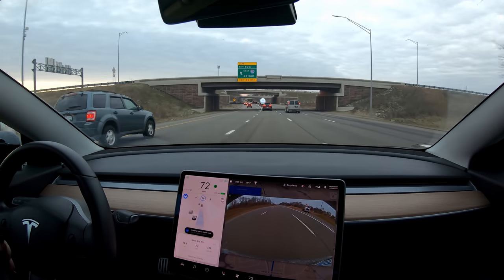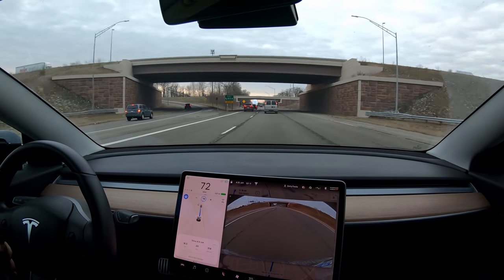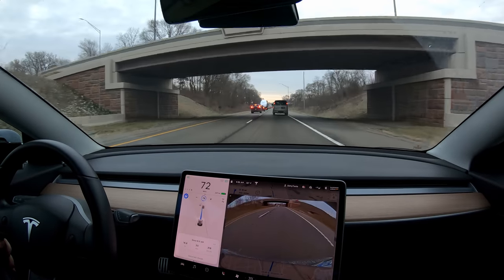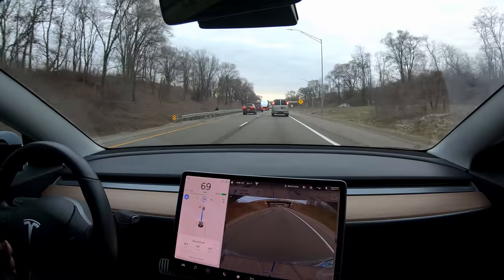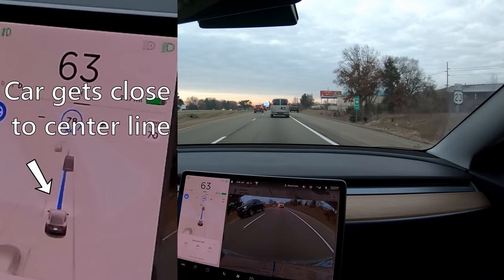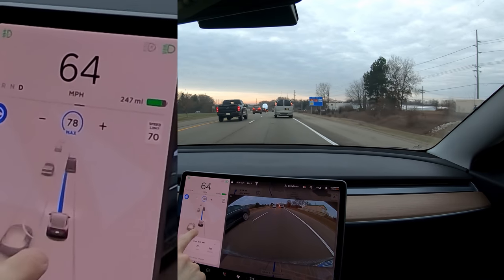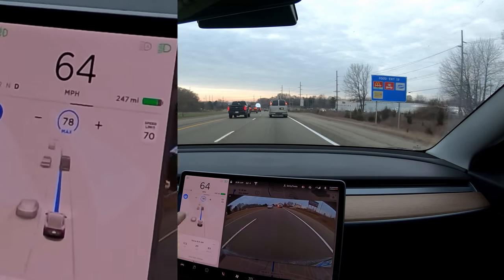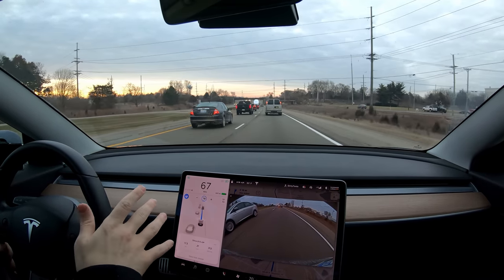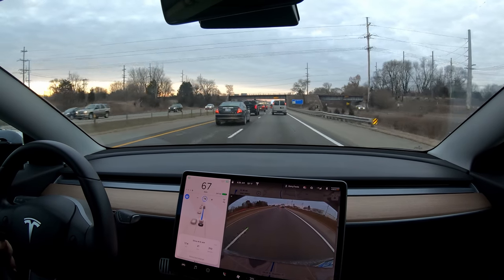Changing lanes to follow route — which makes absolutely no sense because you don't need to do that — so that's some incorrect map data there. Then we'll have some cars merging on here, and hopefully the car handles that all right. We actually moved — I could see it on the screen and I felt the car — we moved away from that car on the side of the road. I'm going to assume that's a coincidence, but you never know. Tesla's always adding little things they don't tell you in the release notes.